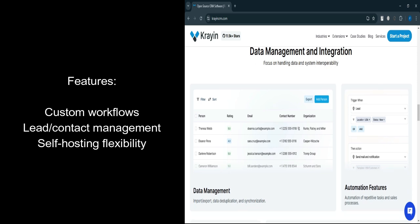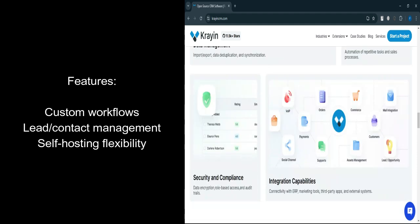Laravel framework: ensures reliability, scalability, and compatibility with other Laravel-based systems. Self-hosting: complete control over the hosting environment.